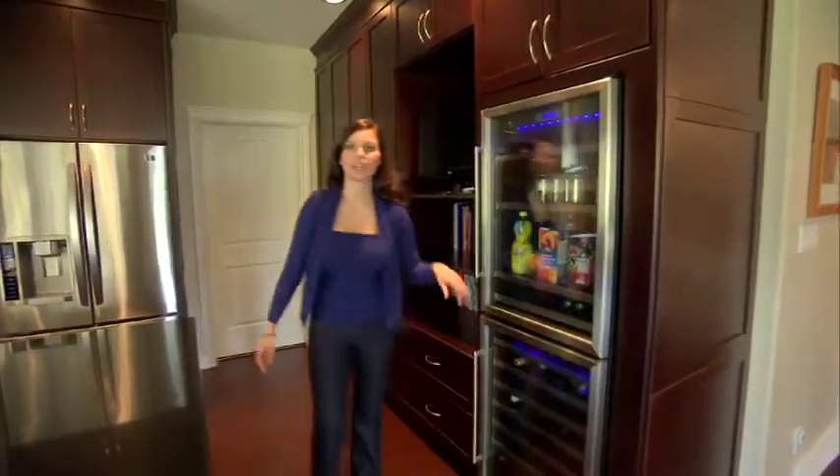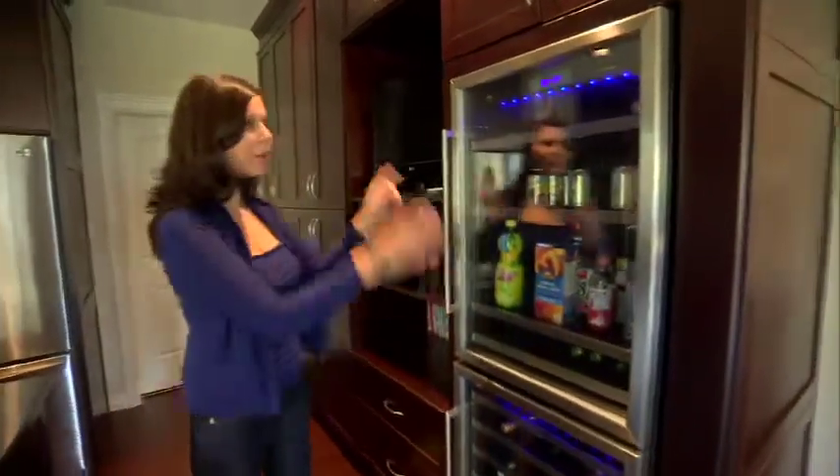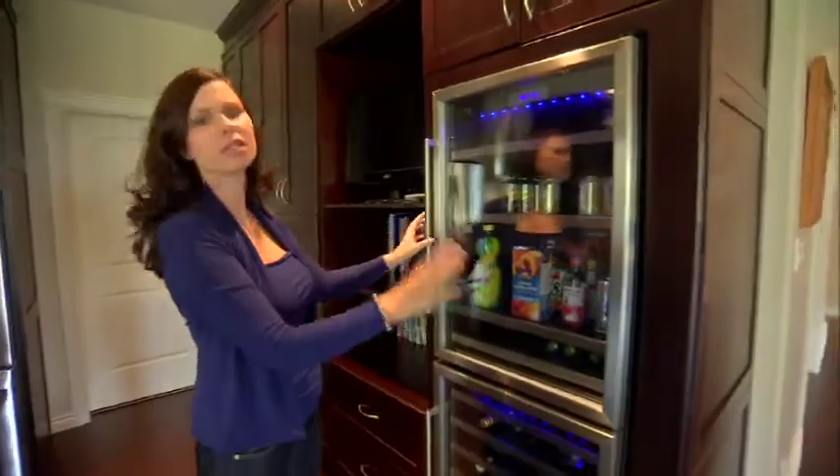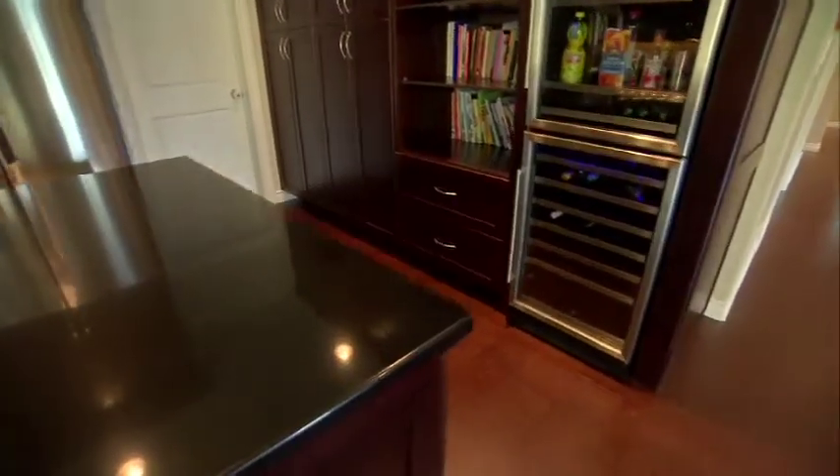The wine fridge in the kitchen — this is one of many places that there's wine in this home. But check out on top of it, I love this idea. We go through tons of drinks in my house, so this is just a really accessible area that you can store all your beverages.